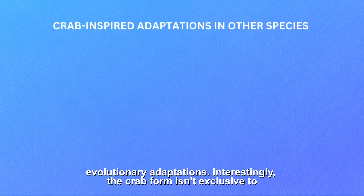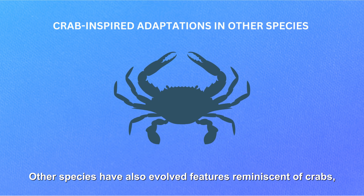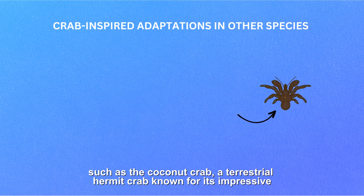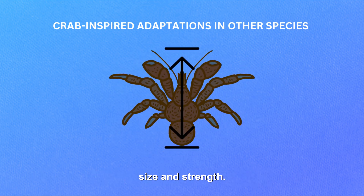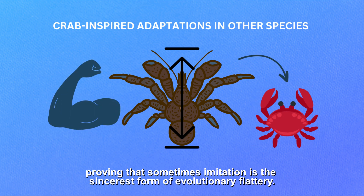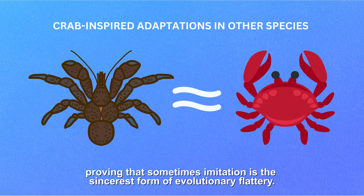Interestingly, the crab form isn't exclusive to crustaceans. Other species have also evolved features reminiscent of crabs, such as the coconut crab — a terrestrial hermit crab known for its impressive size and strength. This species has adopted the crab's successful blueprint, proving that sometimes imitation is the sincerest form of evolutionary flattery.